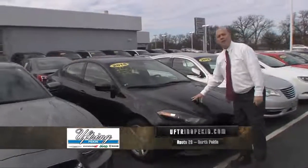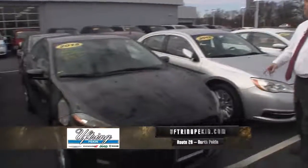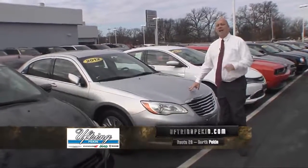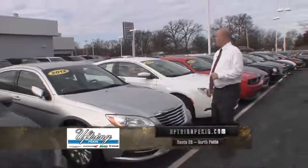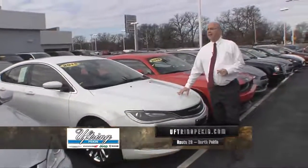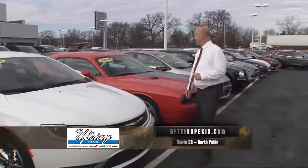A 2015 low-mileage Dart SXT for $14,900 — you won't find them anywhere else for that. I've got a 12,200-mile vehicle for $11,990, local one-owner, great vehicle. Another Chrysler 200, new body style, for $14,990 with great fuel economy — 31 miles to the gallon.